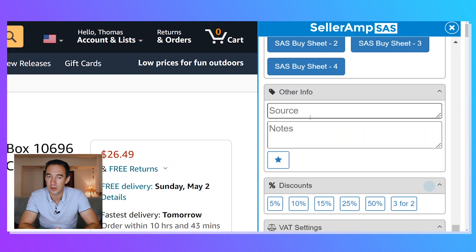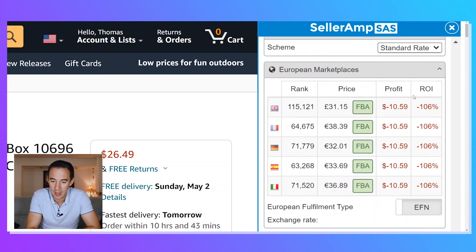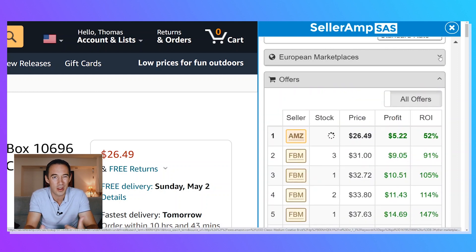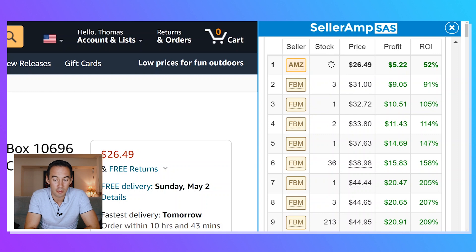The amount of times we need to add notes to products — maybe the way you're going to play it, buy low, buy now, get it sold quick, hold it for the long term, this product is going to be replenishable. Those notes really help you out. You can click discount and add a 5, 10, 15, or 25% discount to your buy price, and it will recalculate profits really quickly. You can change your VAT scheme if you're an EU-registered seller. For US sellers, you might just hide that. It also shows you the offers — stocks, price, profit, ROI — and lets you see what profit and ROI you'd get if selling at that price.